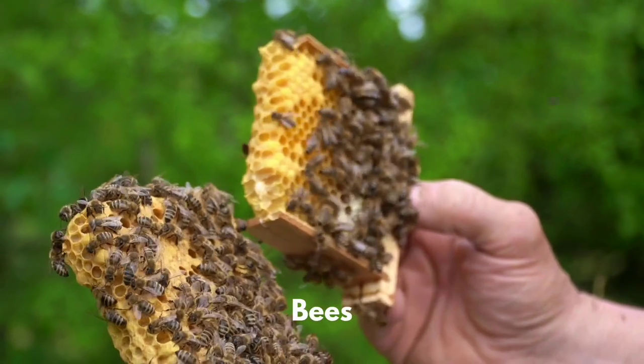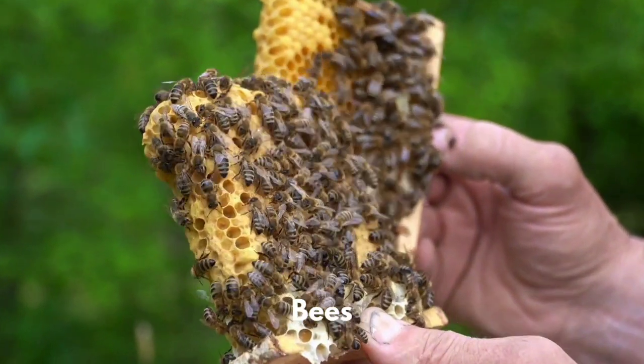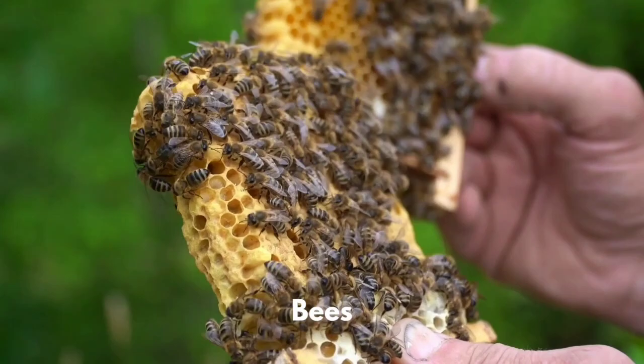There are about 20,000 different types of bees in the world. Honey bees make honey and use it to feed their young.